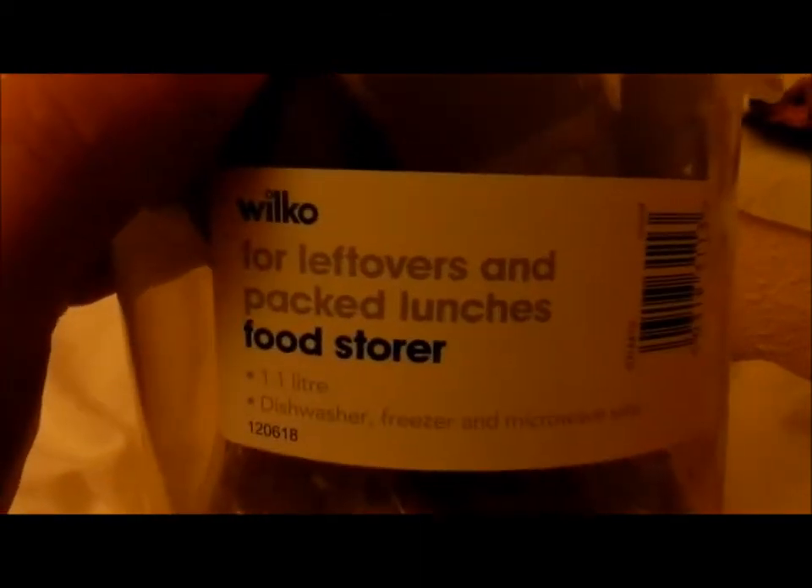So that's all of Harvey's treats that are his own. And finally we have Damascus's and Harvey's treats — basically treats that Damascus and Harvey are going to share. We have the treats stored in a Wilco 'for leftovers and packed lunches' food store, and it's £1.40. You can get a big one for £2.50, so you have to pay £1.10 more. You just click them open and out comes packaging for products.